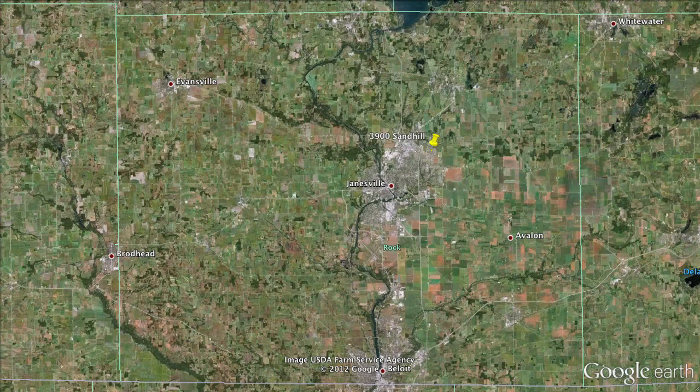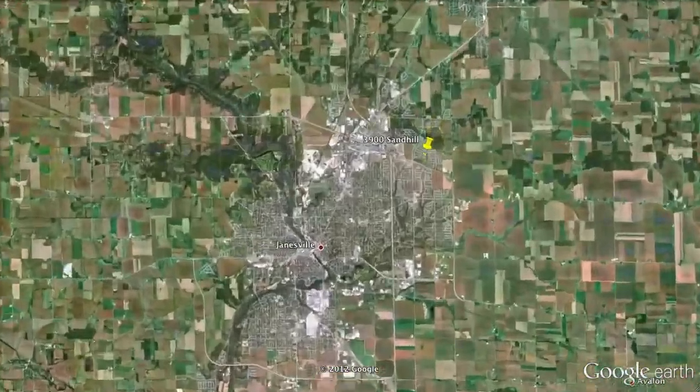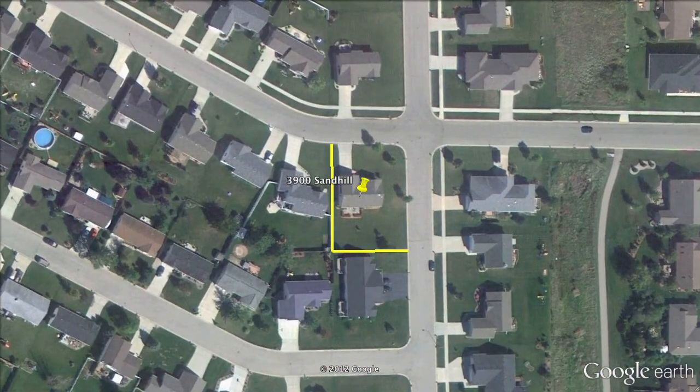3900 Sand Hill. It's a beautiful east side location. This three-bedroom, two-full-bath home really offers a lot of great living. It's in the Milton Schools — definitely worth taking a look at.